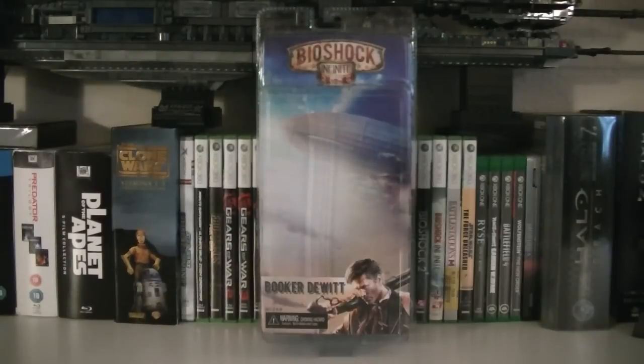Hey guys, it's Ryan back here again, and today I'm reviewing NECA's Bioshock Infinite Booker DeWitt. This is unfortunately most likely their last Bioshock figure to be released, and the retail price is $24.99.